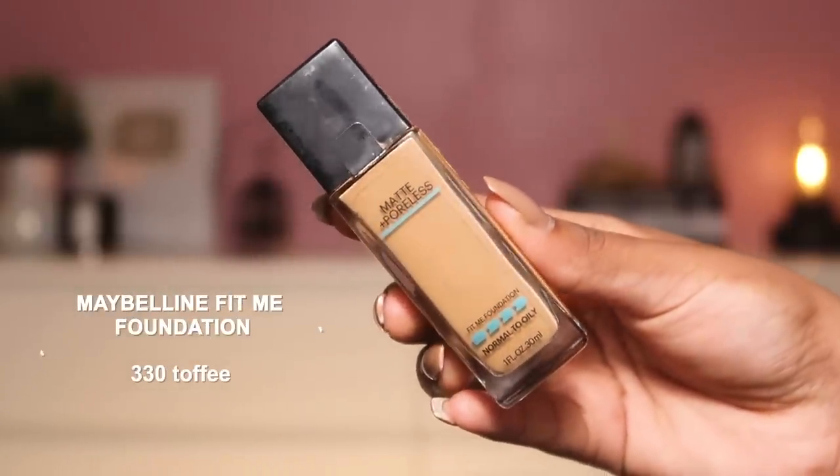The first foundation I want to share is the Maybelline Fit Me Foundation — I think this is bomb for every single skin type. Previously, five to six years back, I didn't like the formula; it used to emphasize my acne. But they've reformulated and now the formula is a banger. There are so many shades available — I use shade 330 Toffee. I actually have three bottles of it, that's how much I love it. The texture is semi-matte — not completely matte but not dewy either — so it gives you nice hydration, glow, and good coverage. I love mixing this with my other foundations. It's super affordable at around 550 rupees, with a smaller mini version at around 300.